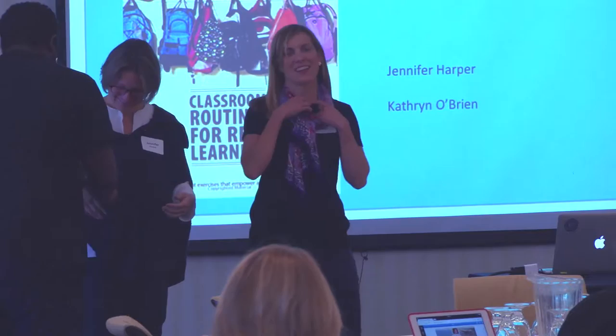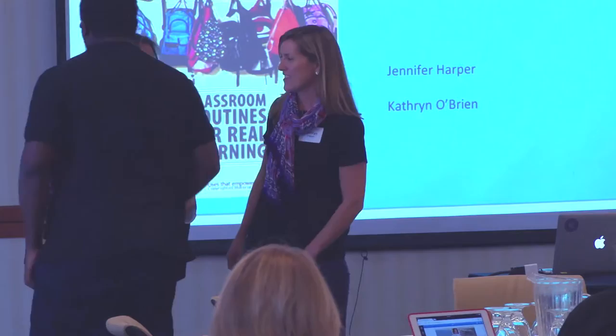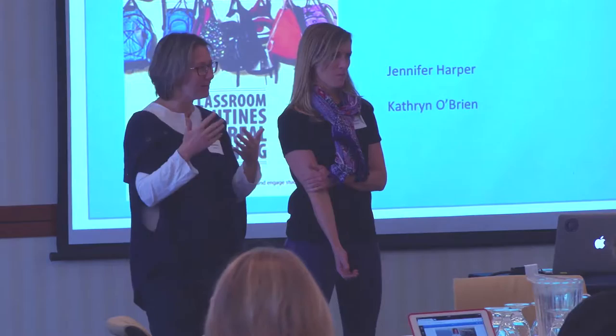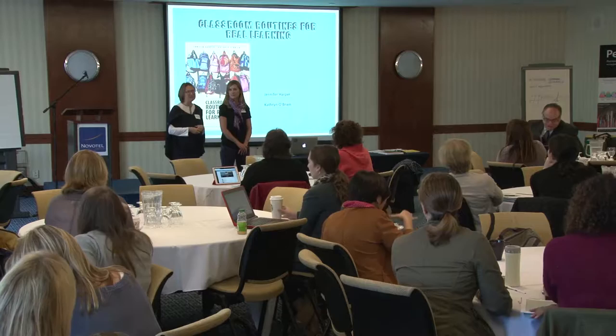Each slide has a theme with different routines, and this is how our book is broken up. We were arguing about who had to wear the mic — I felt like Lady Gaga. I've got a good teacher voice, but we're being miked. If we're short on any routines or can't fit them in, just come up and chat with us. Happy to share the slideshow too.